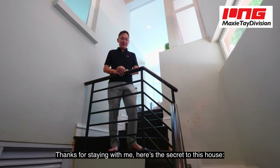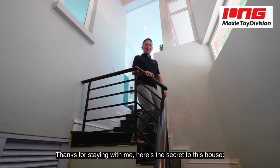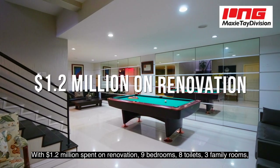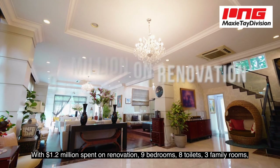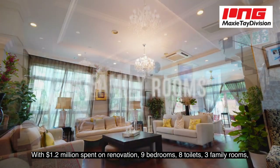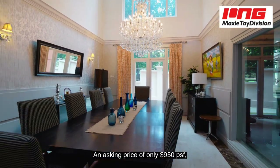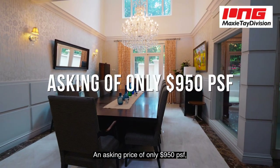Thanks for staying with me. Here's the secret to this house — a hidden back stairs into the basement. With $1.2 million spent on renovation, 9 bedrooms, 8 toilets, 3 family rooms, plus a huge basement entertainment area and a pool, the asking price is only 950 PSF.